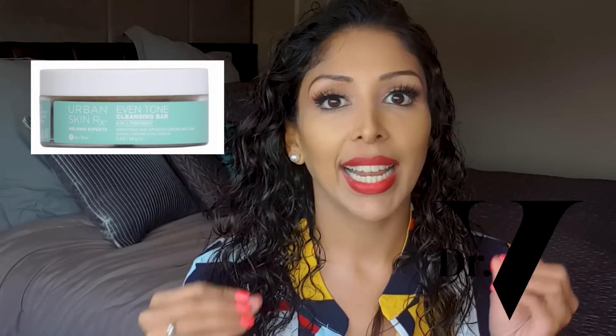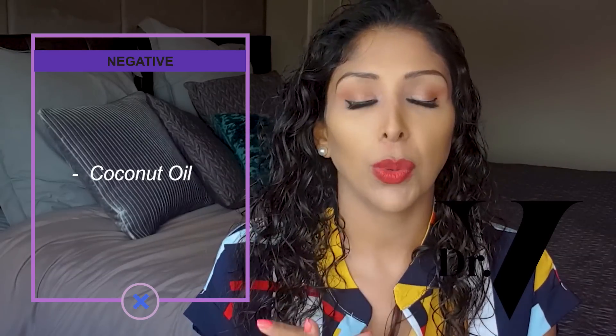Moving on to the first product, which is the Even Tone Cleansing Bar. The positives are that it has no fragrance, which is excellent. The negatives are the percentages — starting off with coconut oil, I would avoid this product if you have oily acne-prone skin just because of that one ingredient. The other negatives are really the percentage of actives: even though they're using the correct actives, the percentages are not going to be very effective.